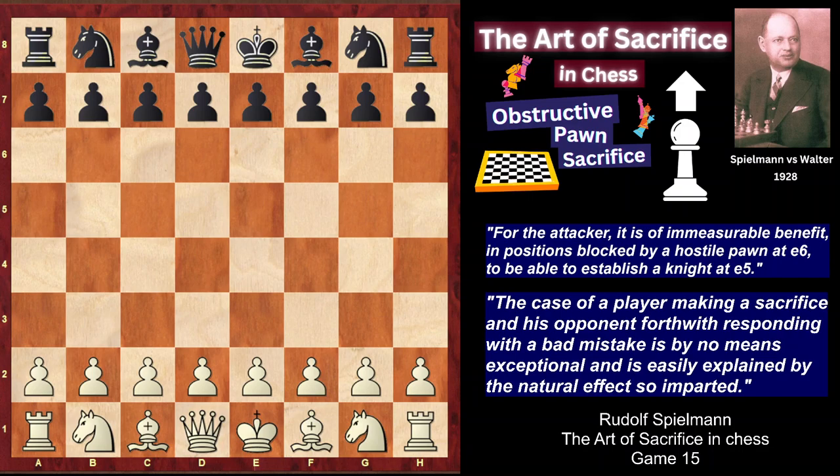Hi chess fans! The Austrian Grandmaster Rudolf Spilmann was one of the greatest representatives of romantic chess. He was nicknamed the Last Knight of the King's Gambit, and his games are full of combinations and sacrifices. His classical book The Art of Sacrifice in Chess is an attempt to categorize different kinds of sacrifices and is a must-read for anyone who wants to get insight into the nature of sacrifice and chess magic.